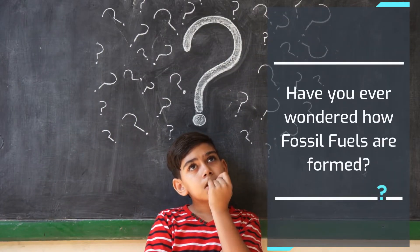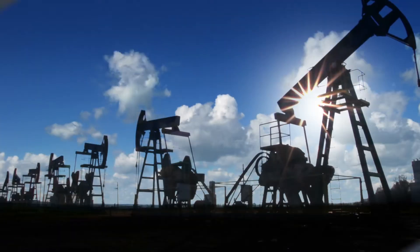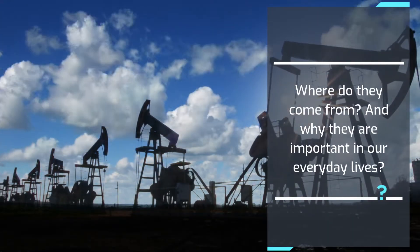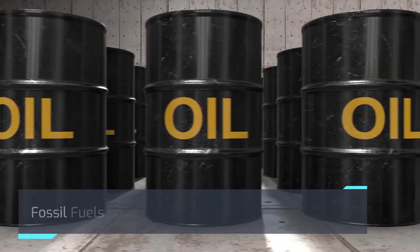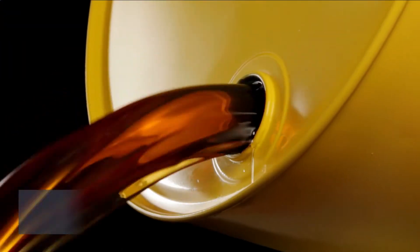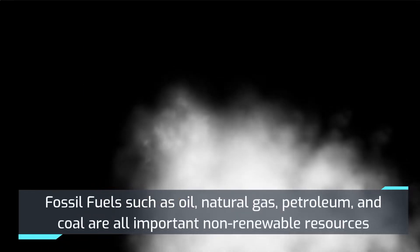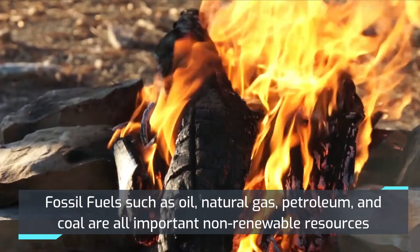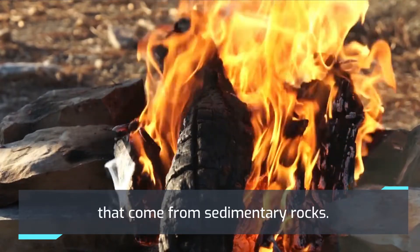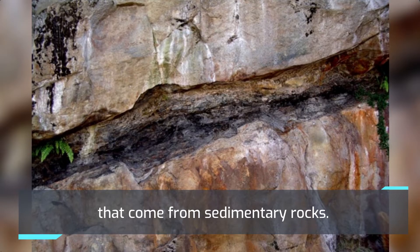Have you ever wondered how fossil fuels are formed, where they come from, and why they are important in our everyday lives? Fossil fuels have many uses and are all around us. Fossil fuels such as oil, natural gas, petroleum, and coal are all important non-renewable resources that come from sedimentary rocks.